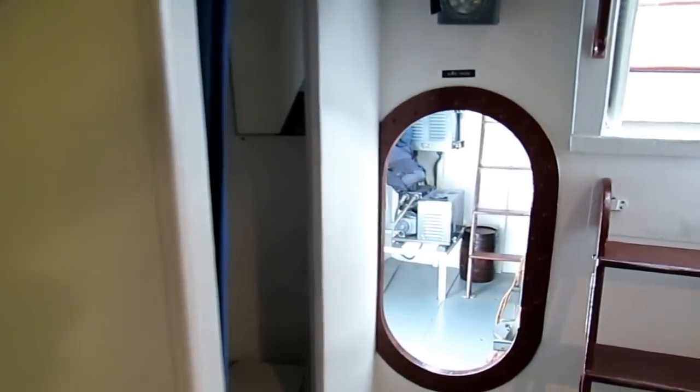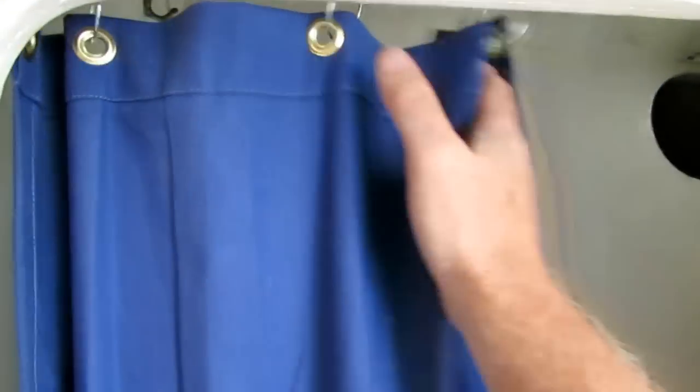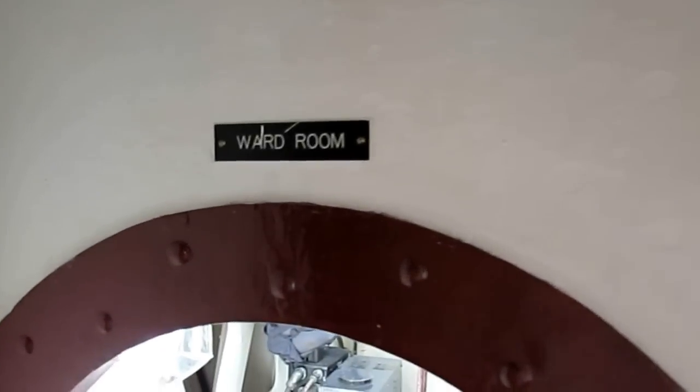The crew quarters also has its own head. They would have not used this head very much — they would have used it for storage, because you have a privacy curtain and it's not very private. So the crew wouldn't normally use it; they'd use it for storage.